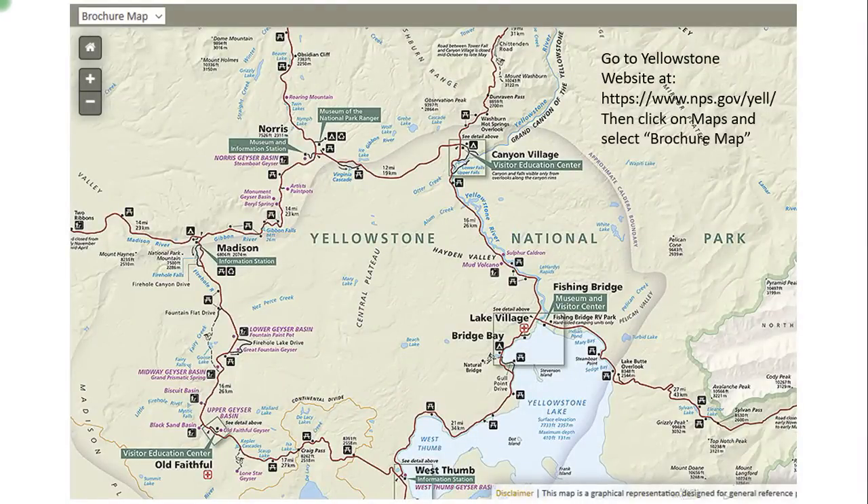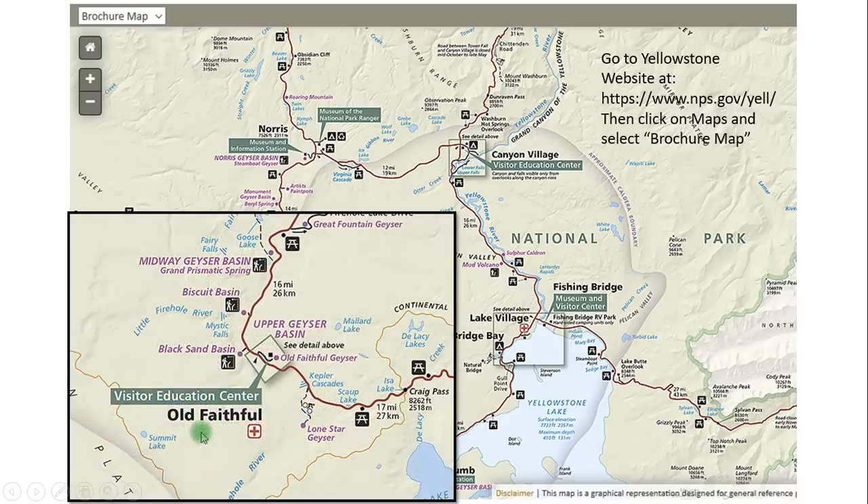Old Faithful is here off to the west — it's in the southeast corner of the park. Not only do you have the upper geyser basin where Old Faithful is, but there's more stuff going on down here which we're going to be covering. This was a part of the park where we spent a good day or two just getting in to see a lot of what was down here.